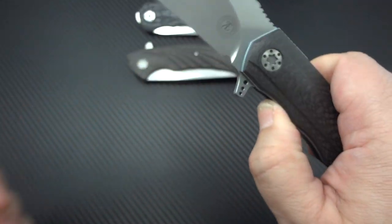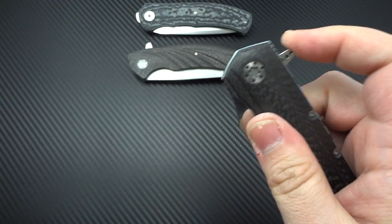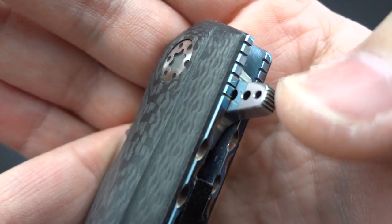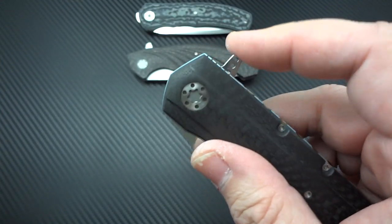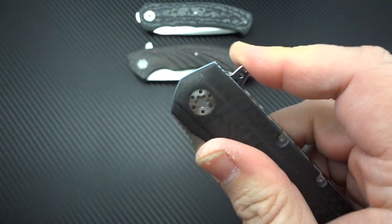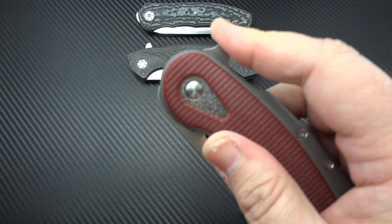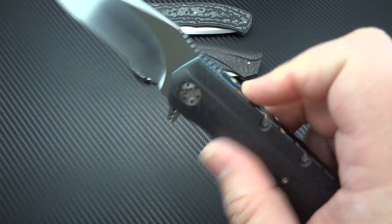This is not something that you just throw together. You can see how effortless the opening and closing is — I can light switch it or push button it, it's a rocket no matter what. He's got the perfect amount of jimping on the flipper tab so that no matter how you approach it, your fingers engage that jimping. I go back to my Bodega a lot because I love the flipper tab shape, but you couldn't take your finger back and pull on it because it's completely smooth. With this knife, it doesn't matter where you put your finger. It's just brilliantly made.